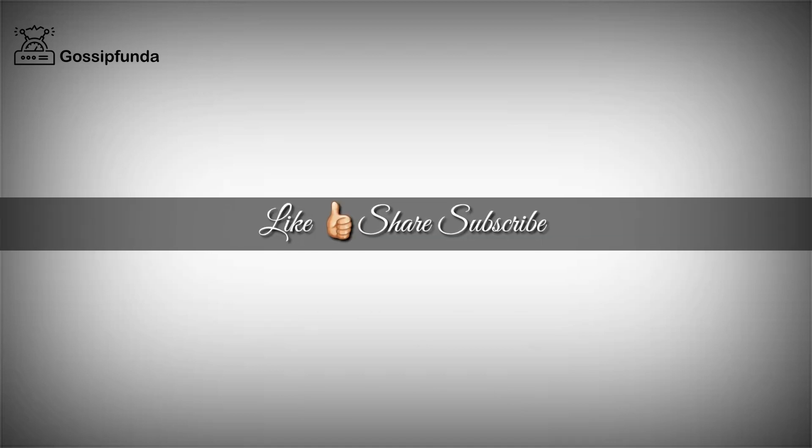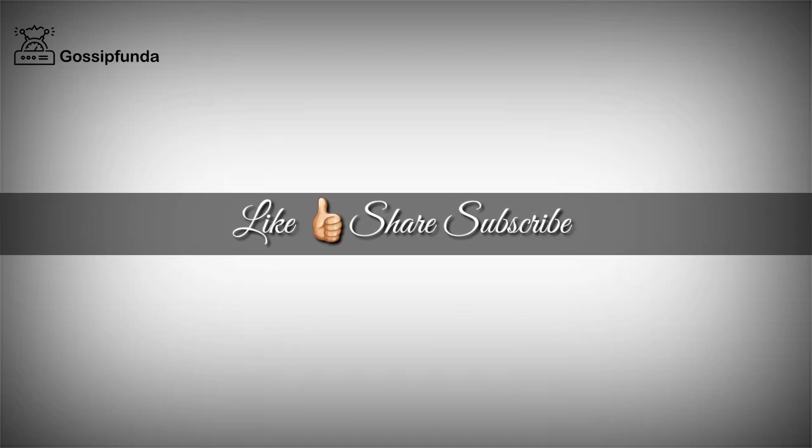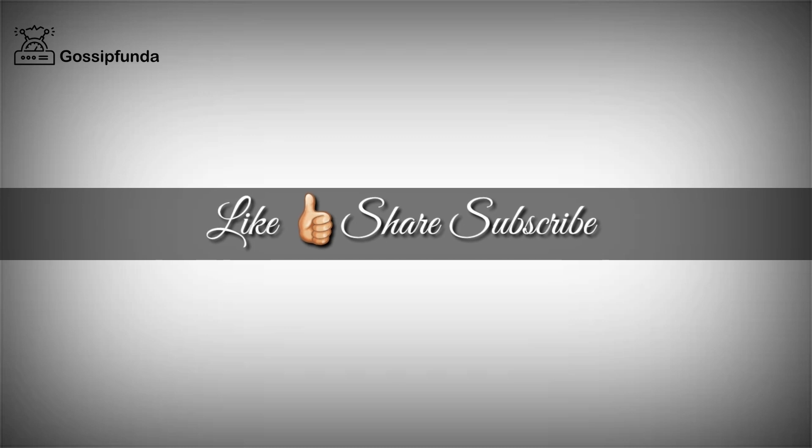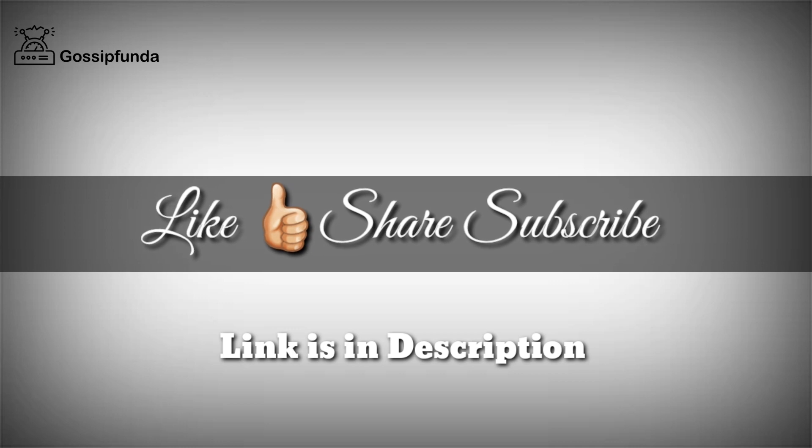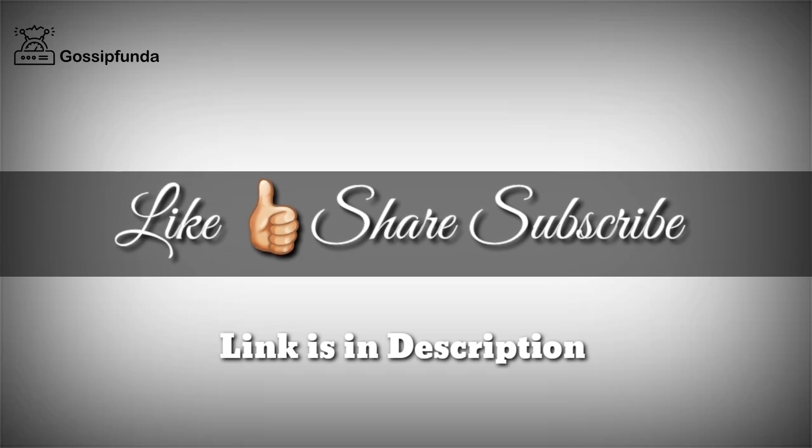I hope this video will be useful to you. Make sure to like the video and share it with your friends. Don't forget to subscribe to our channel. You can also visit our website — the link is given in the description. Thank you so much, see you soon.